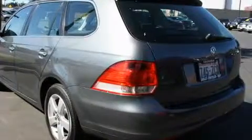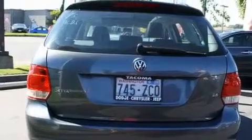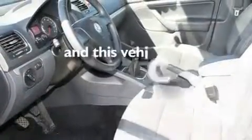Its top features include a sunroof, heated seats, cruise control, a CD player, a limited-slip differential, alloy wheels, a security system, a low-tire pressure indicator, a second-row folding seat, and this vehicle has fewer than 32,000 miles on the odometer.